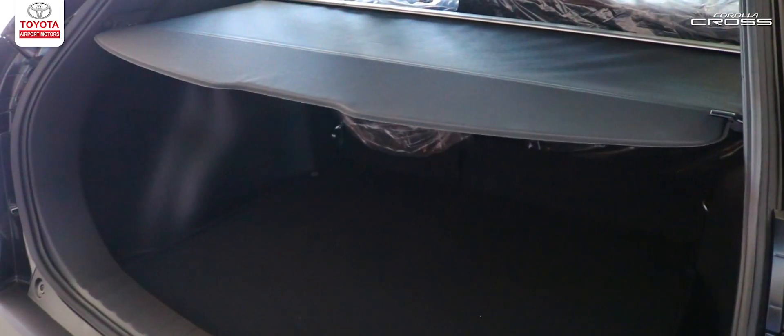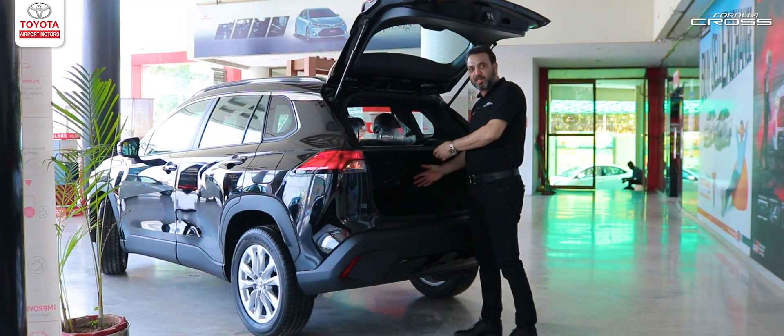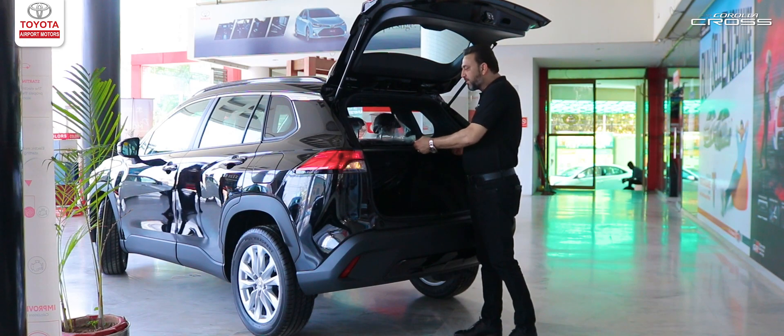We have a weather tray, which means that if you have some equipment that you want to keep away from the air, you can cover it from the top.